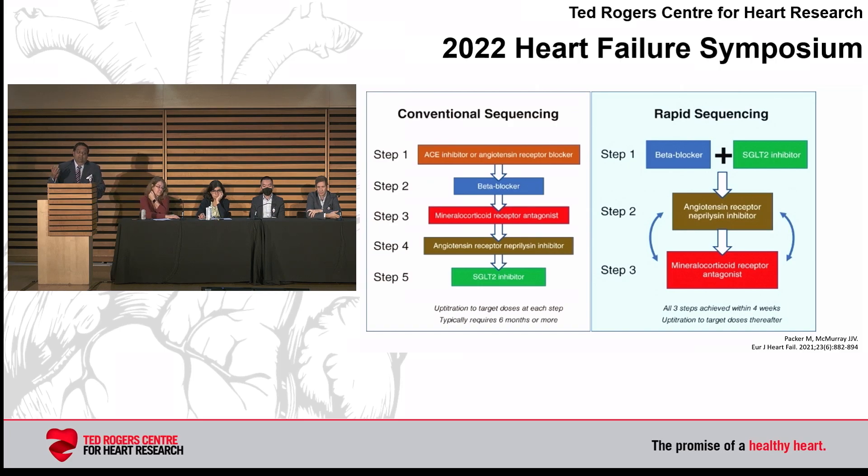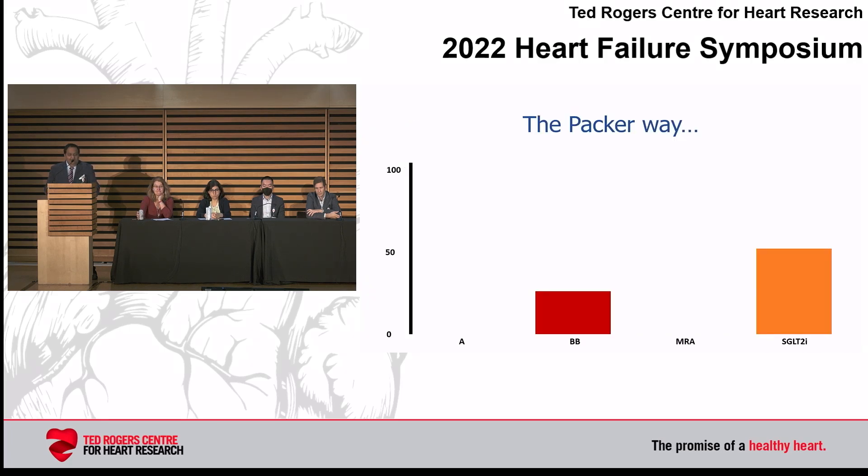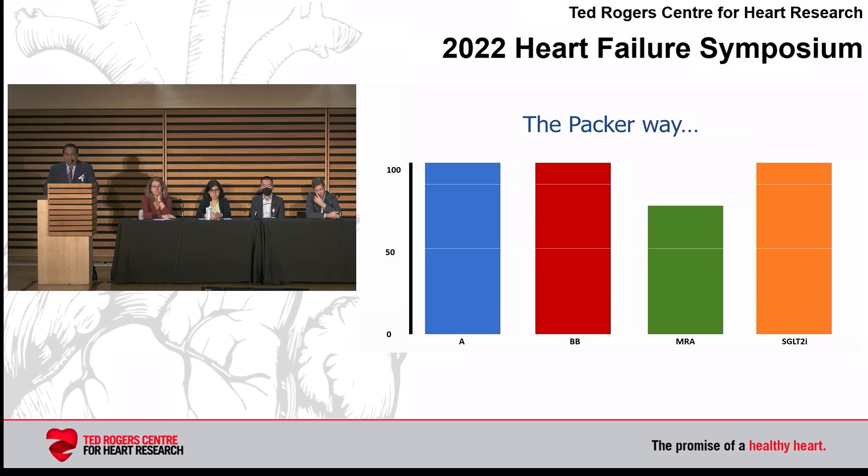People have suggested doing rapid sequencing. Milton Packer and John McMurray — godfathers of heart failure — suggest starting with a beta blocker, starting with SGLT2, then a week or two later starting the ARNI, then the mineralocorticoid receptor antagonist, rather than going in the historical order. But even with that approach, you still need around 11 titration steps — at every two weeks, that's still 22 weeks to achieve target. That's not really ideal.